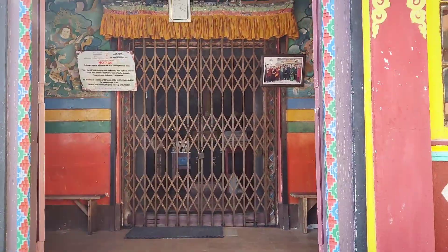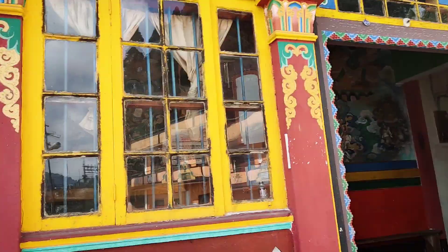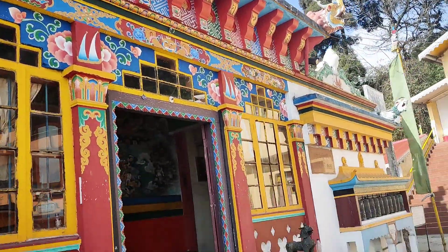Unfortunately the inside is closed, so we couldn't see the Buddha or the decor inside. But it's still beautiful nevertheless.